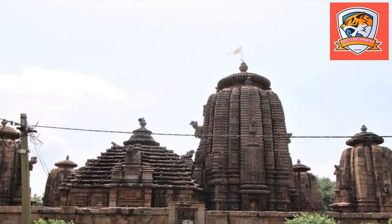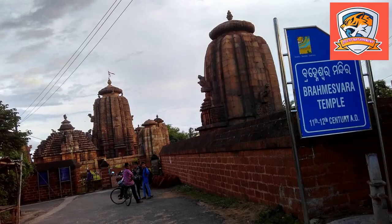On account of its later origin, the temple has a perfectly developed structure compared to its predecessors. The Vimana of the temple stands at 18.96 metres, or 62.2 feet tall.